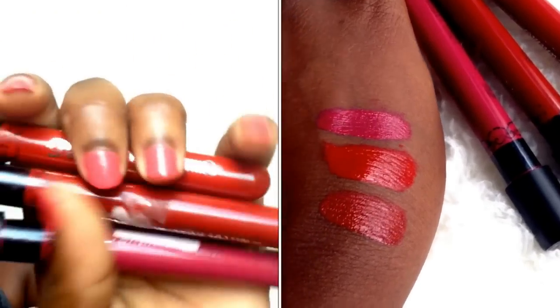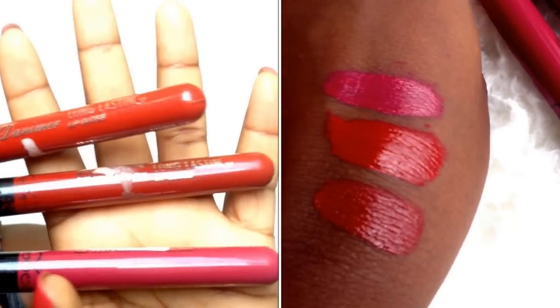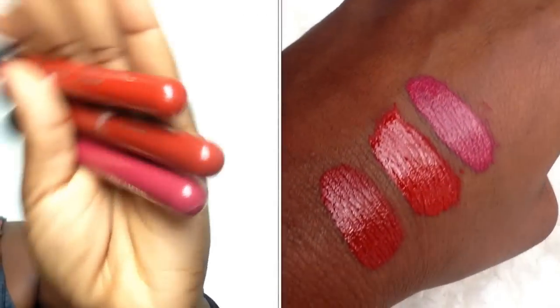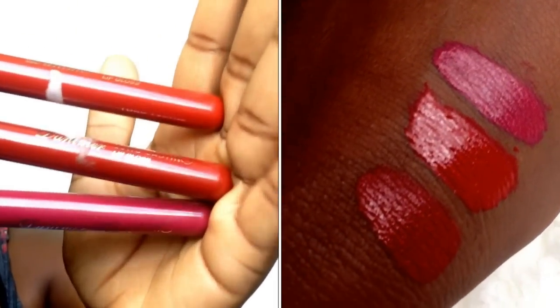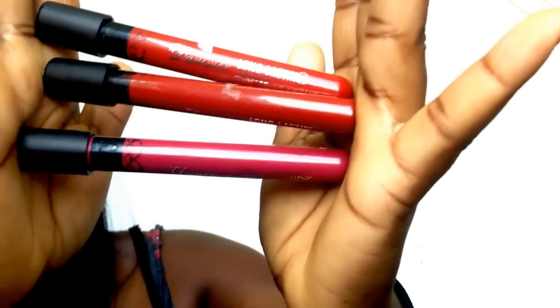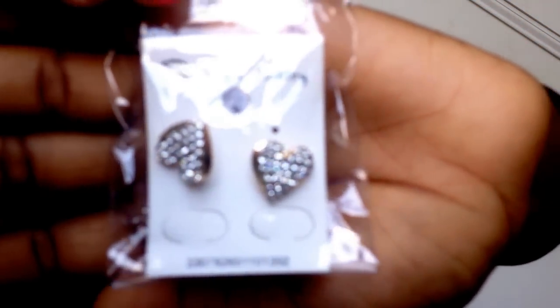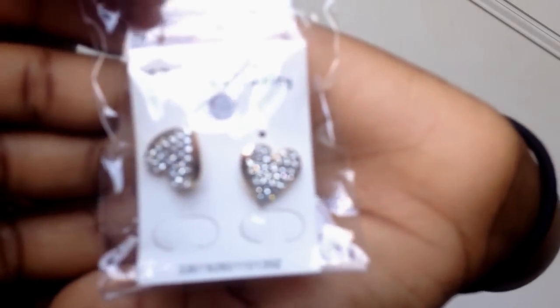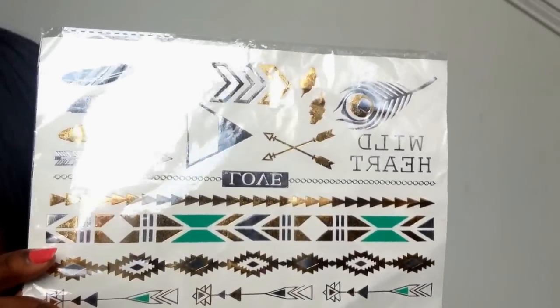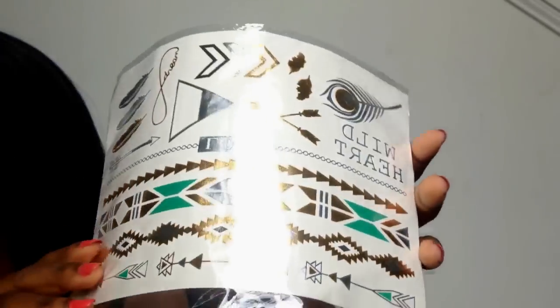I got these three lip colors and I'll have a swatch for them. These were about $1 or $0.90. You can get these on Amazon and eBay but I prefer AliExpress because they're much cheaper. These are actually matte liquid lipsticks and they're really good. I also got these beautiful earrings — they have little diamonds and they are gold. I really like them.